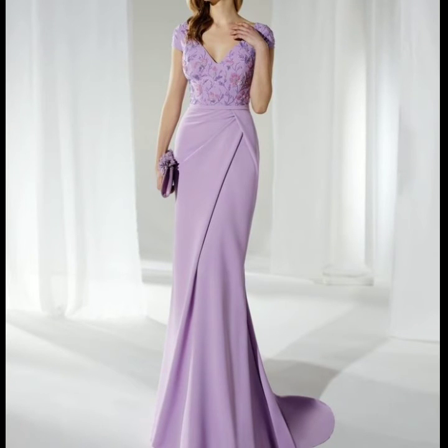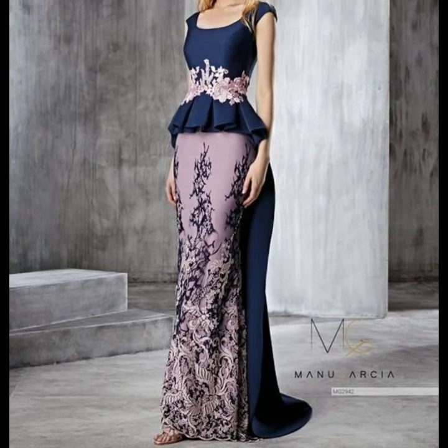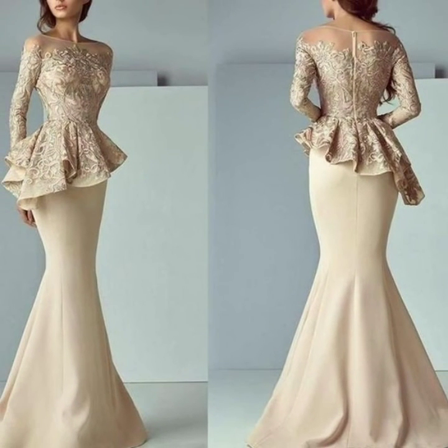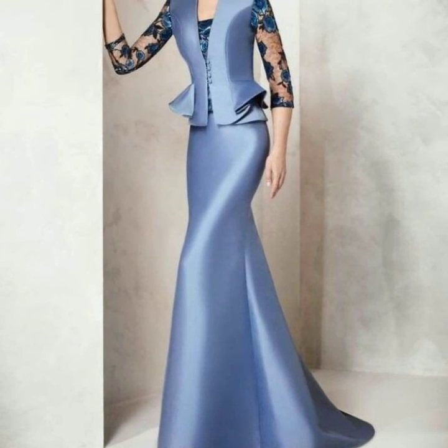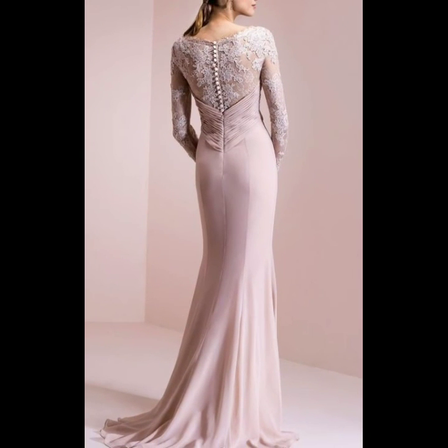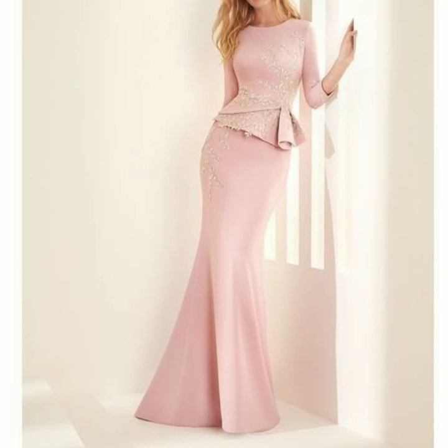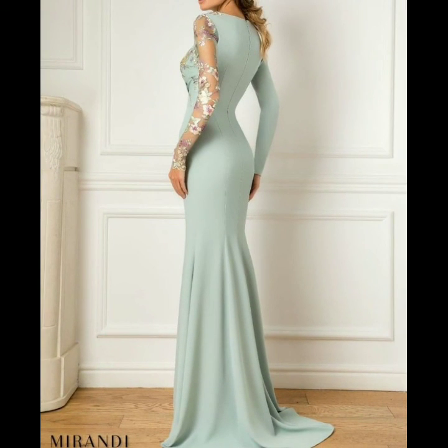Most beautiful and stylish, you will see in this video mother of the bride plain long gown dresses designs. I always try to bring more useful content for you guys. These are all my favorite collections that I am going to share with you in this video. Today you will see very beautiful and attractive plus size plain long gown designs.